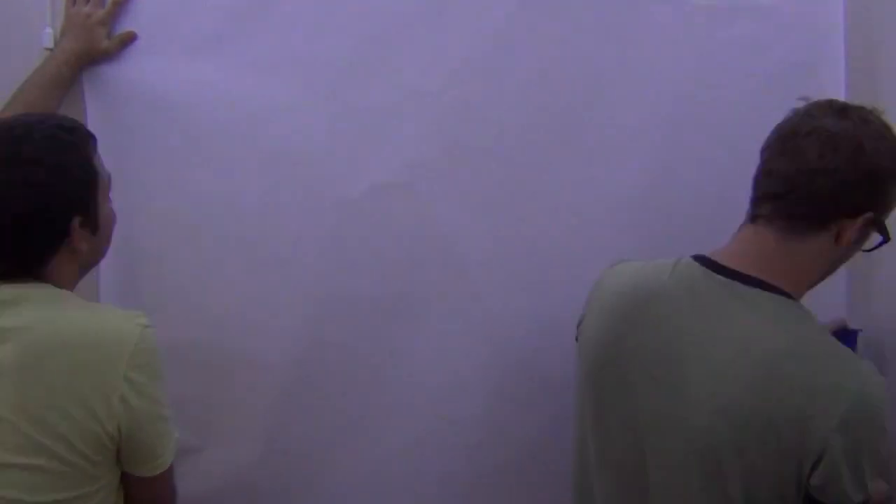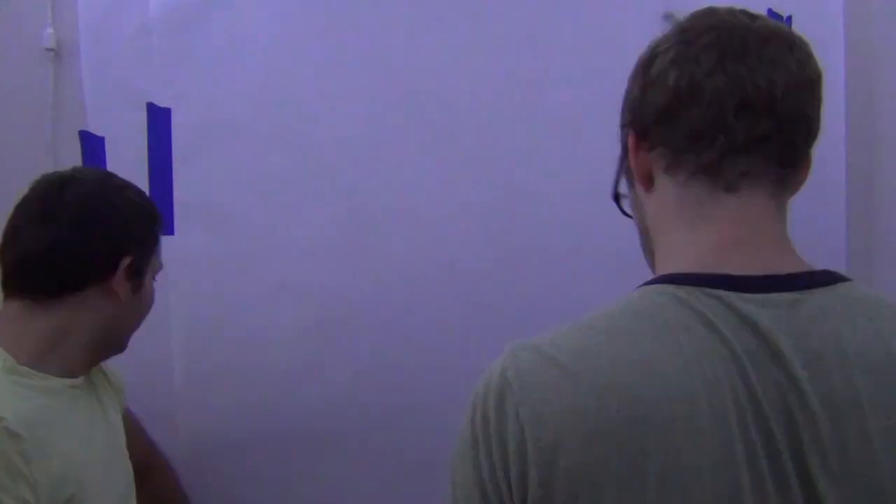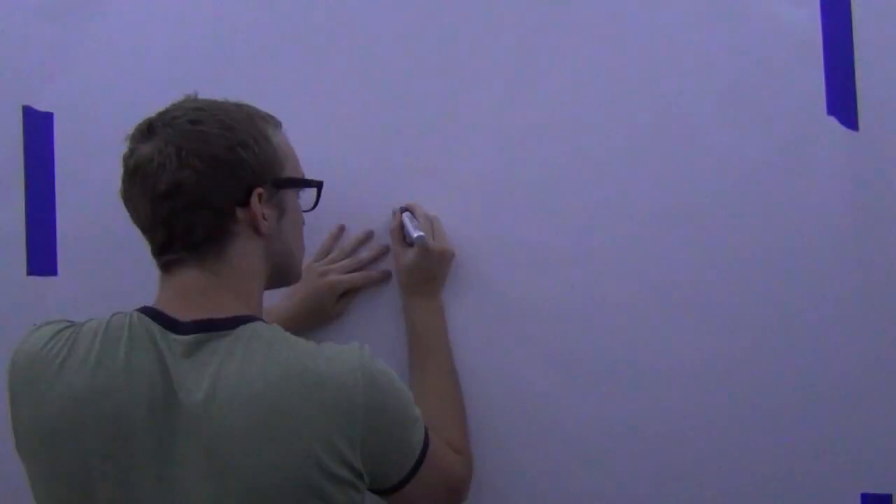Hello everyone, welcome to another video. This time I'm not drawing in my book. It's been rainy for the past few days, and I kind of like it when it rains.